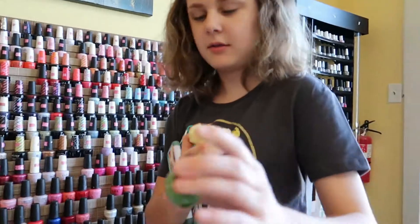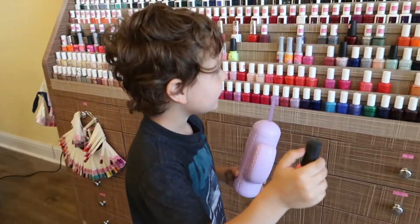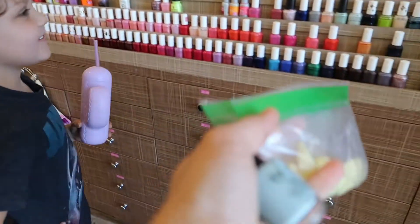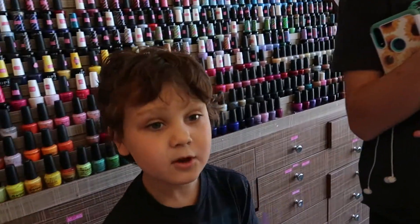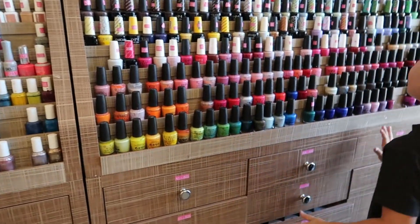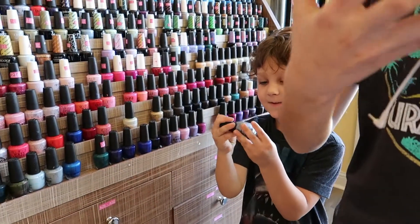What color are you picking out — the green? Oh my, you want the orange? Is that the one you want? Mama's going with a pastel blue. You don't like the yellows? I'm just looking. Look at this one — that's glittery!